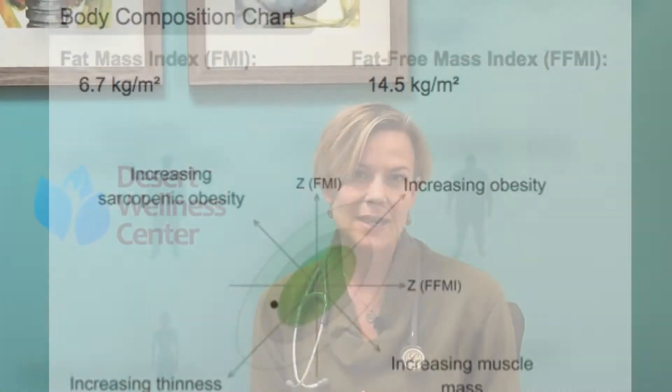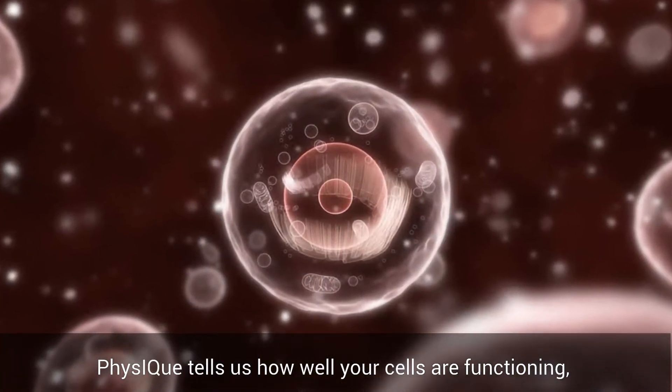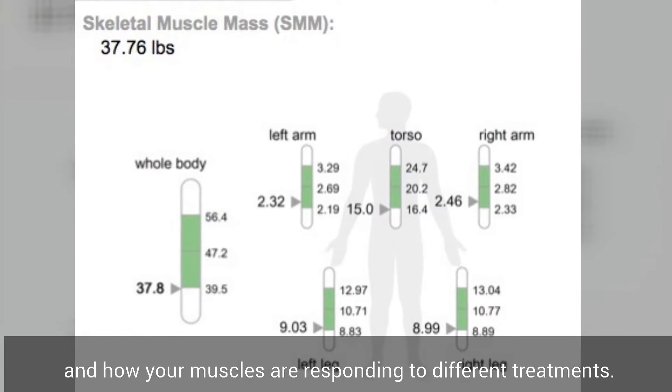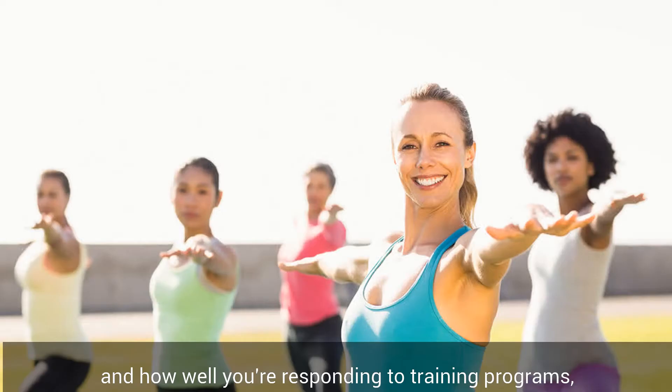We can learn how well your cells are functioning, how quickly they make or burn energy, how your muscles are responding to different treatments. This is valuable for monitoring weight loss efforts or monitoring how well you're responding to your training programs.